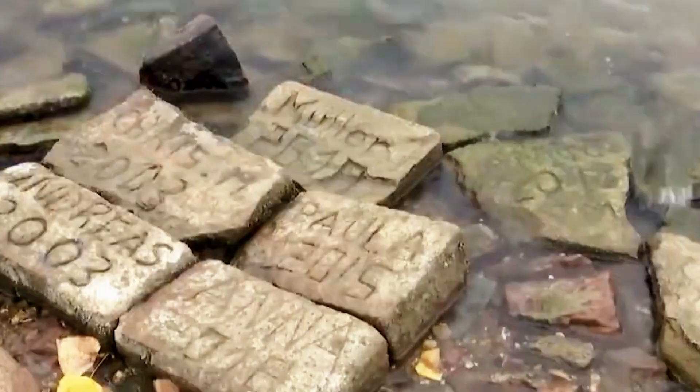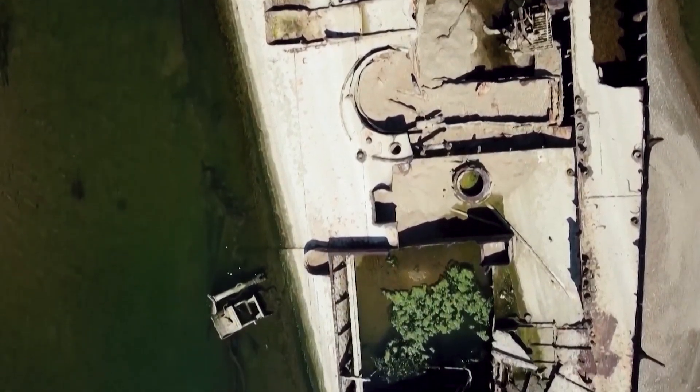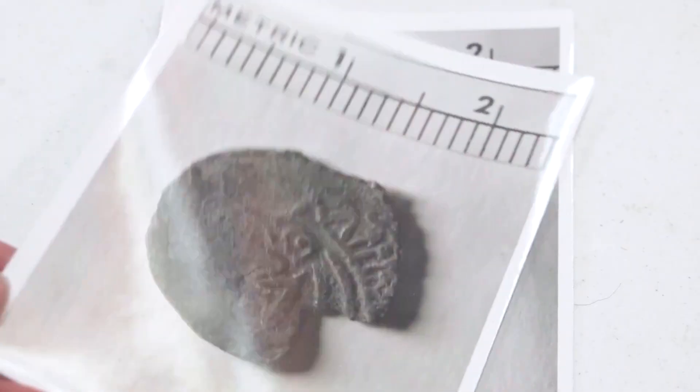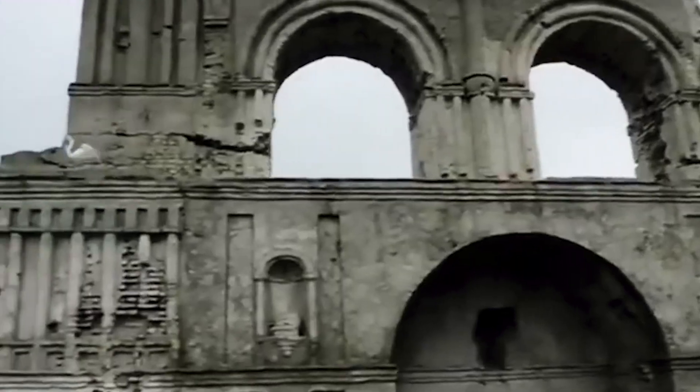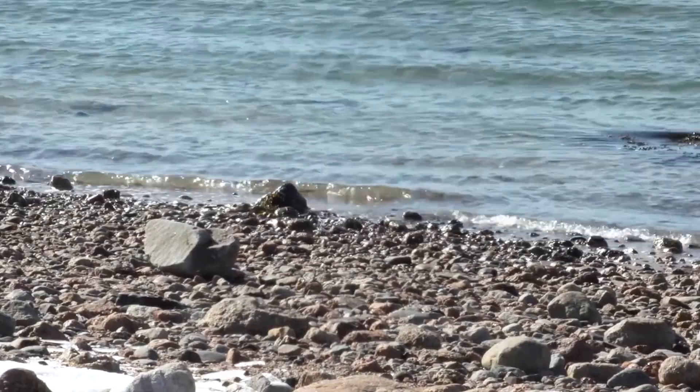Get ready for a journey into the weird and wonderful as we explore the most bizarre discoveries unearthed from drained waters. From hidden treasures to unexpected artifacts, these finds are sure to leave you astonished. But first, let's take a look at what they found in the Red Sea.